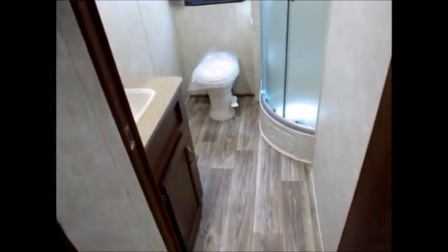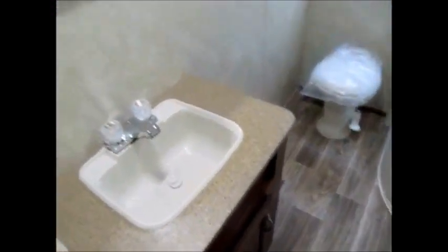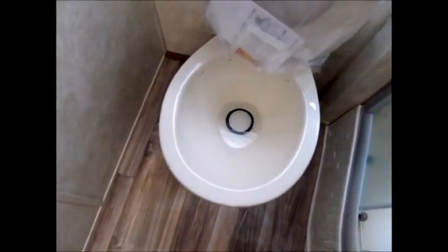Your restroom — big, beautiful bathroom. As we walk in, sink and medicine cabinet right to the left. And as you can see, you have a nice big shower. Another one of the nice features that Riverside gives you is a porcelain commode. It's not one of those little plastic toilets — it's actually more like a home-style, full-size toilet.